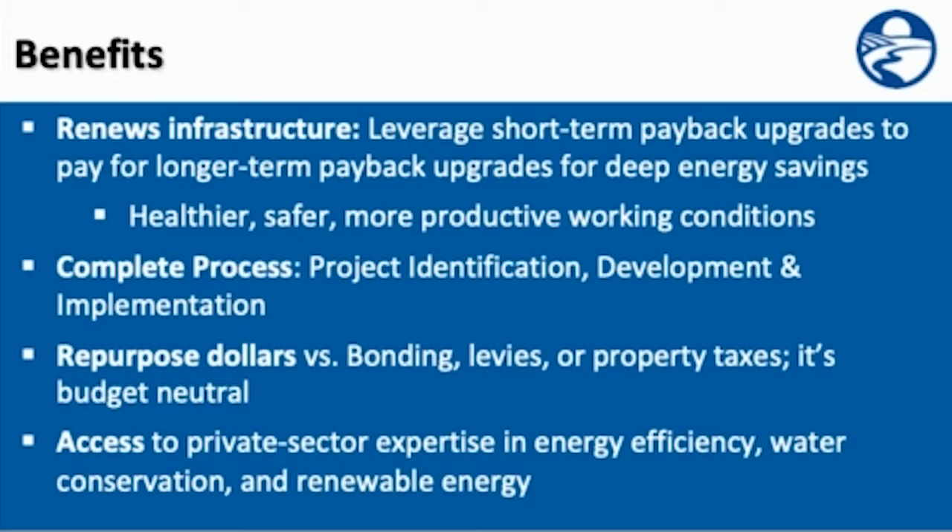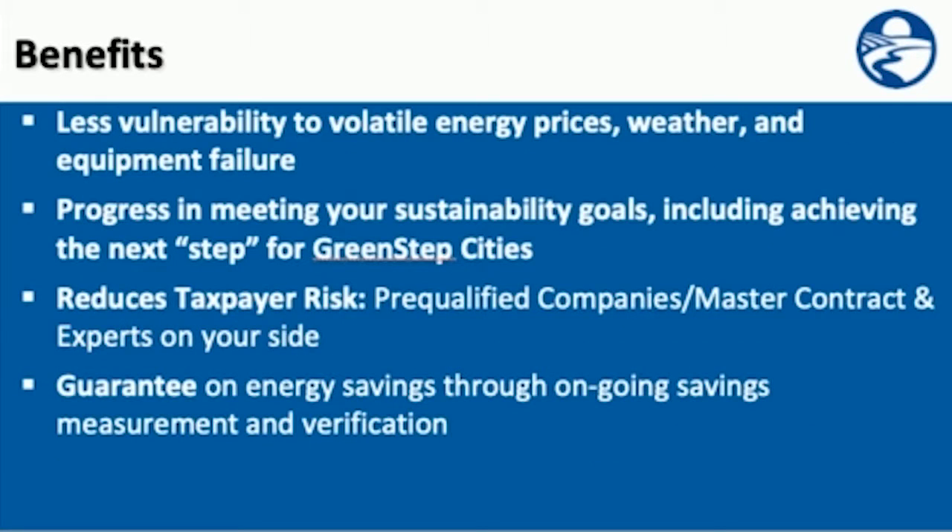You're repurposing dollars versus bonding, levies, or property taxes — it's budget neutral. You already have a pie chart for utility expenditures, and it's just using those savings to help pay for the project. You're also accessing private sector expertise in energy efficiency, water conservation, and renewable energy. Additionally, there's less vulnerability to volatile energy prices, weather, and equipment failures. You're making progress in meeting your sustainability goals, including helping you take the next step for green-step cities, and there's less taxpayer risk because we're working with pre-qualified, vetted companies with a lot of expertise in getting these projects done successfully.